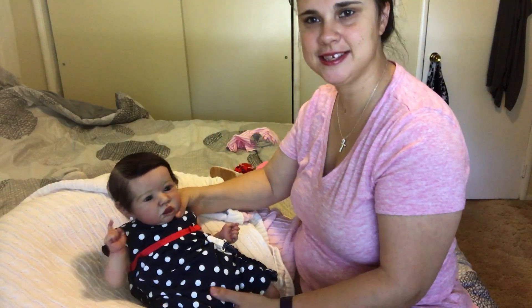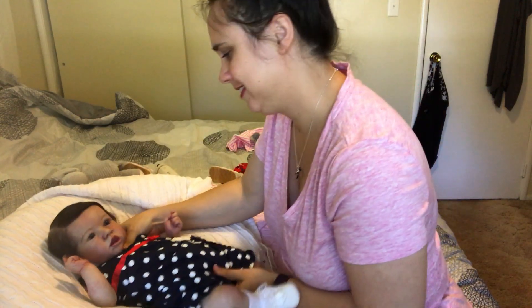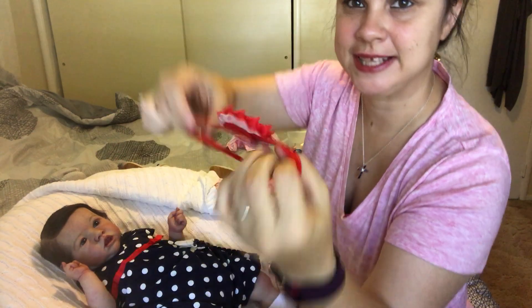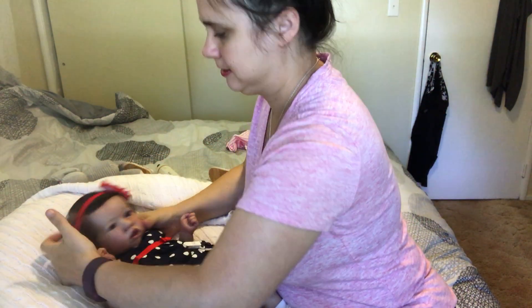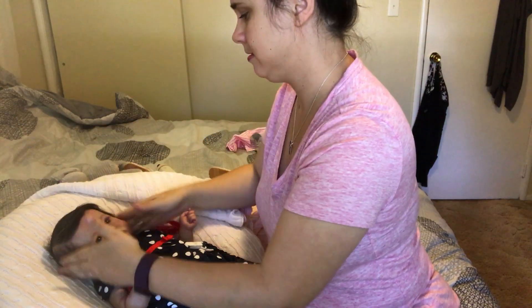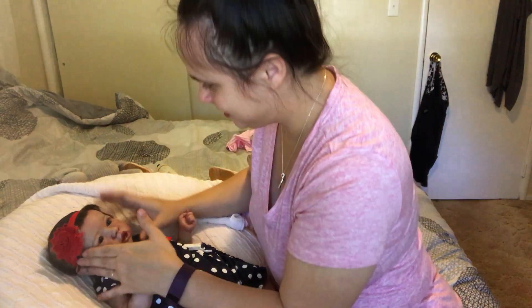Look how cute she is with her hair brushed. And then I got this red flower — actually it's a flower not a bow — it's a headband. Maybe I should draw it to the other side so you guys can see it. I'm used to putting the flowers on that side. Oh yeah, there we go — look how cute.